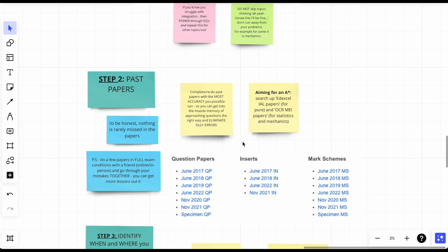If you're aiming for an A*, search up Edexcel International A-level papers. Use them for pure — their pure questions are really good, especially if you're struggling with functions. The international A-level papers for Edexcel are harder than the UK version. You can also use OCR MEI for stats and mechanics because they are harder, and you want to be prepared.